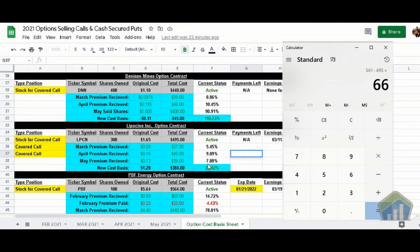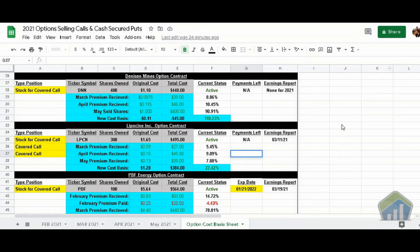Even if things go in a direction we don't want — meaning we had to sell at $1.50 — we would still come out positive $66. That's just one way the deal could go. It's also possible the stock doesn't reach $1.50, and we simply move into the next month.